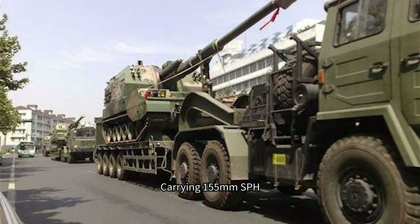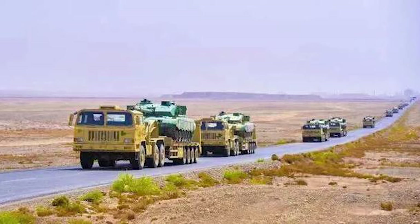China's third-generation tank transporter is indeed a high-tech product, and its purchase price is not very different from that of a tank itself. This is the main reason for the relatively small number of tank transporters compared to the number of tanks.